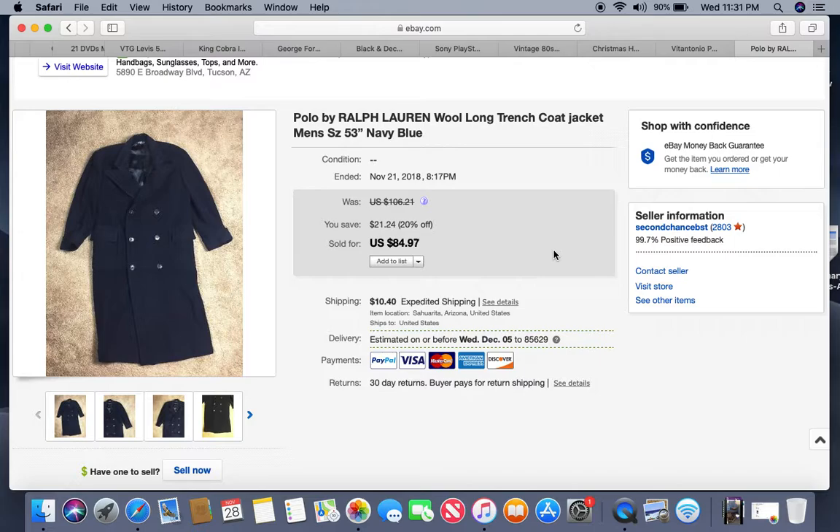I wouldn't recommend listing winter coats during the warmer months — the likelihood of selling isn't as good, you'll get lower offers, and you'll be tempted to drop the price. The better strategy: buy this kind of stuff cheap in the warmer seasons when people are getting rid of it, store it as winter inventory, and start listing in August or September. You'll be ahead of the curve with all your listings up first. This coat sold for $84.97 plus approximately $20 shipping, taking about five to six months total — but only a couple months into cold season.